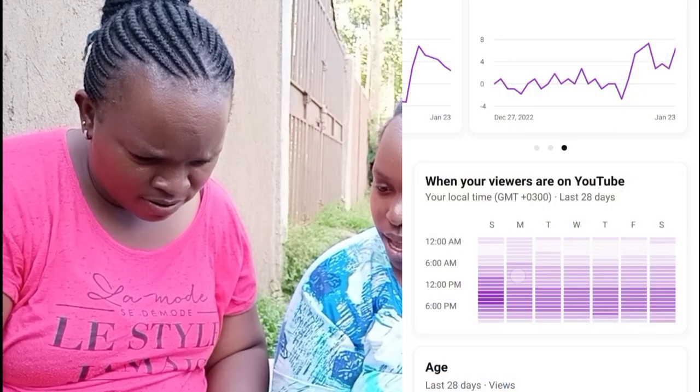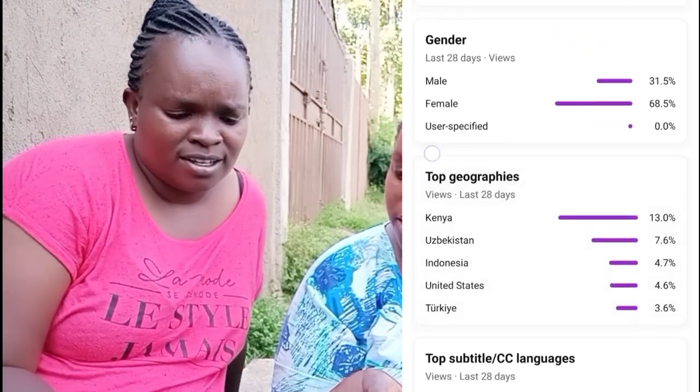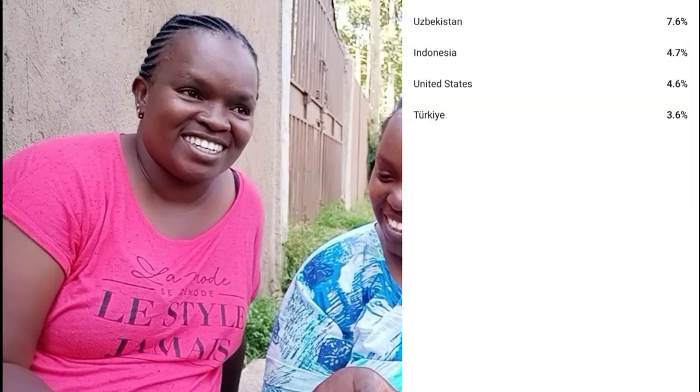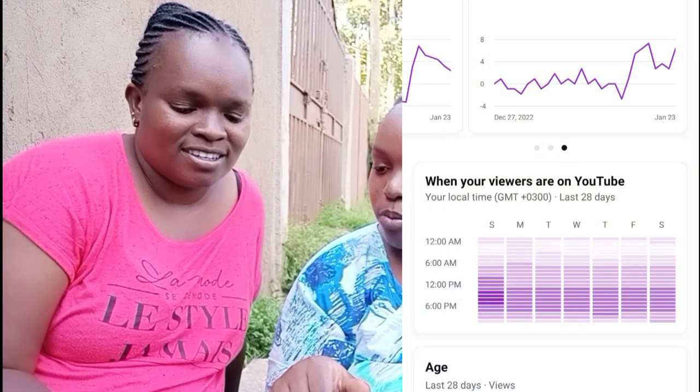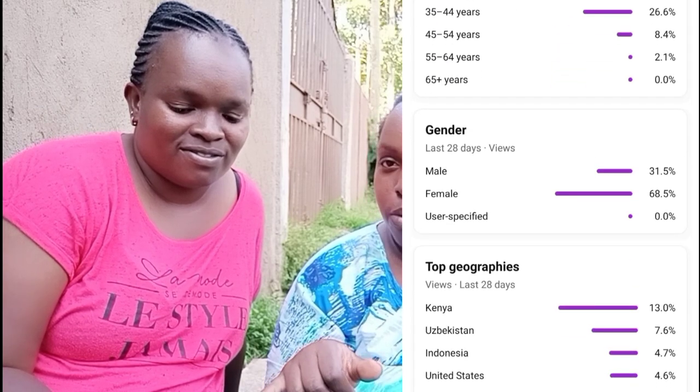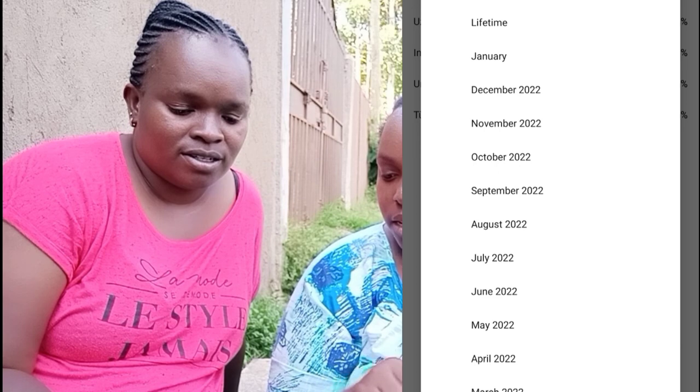So now you know how much YouTube paid me. Let's go to the demographics — the audience. The top geography that watches you is Kenya, for the last 28 days. Kenya is 12.1%, Uzbekistan is 7.1%, Indonesia is 4.3%, United States is 4.2%, and Turkey is 3.4%. They love watching village vlogs.